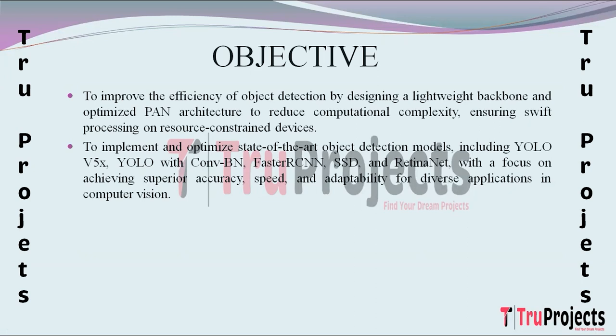Another key objective is to implement and optimize cutting-edge object detection models, namely YOLO v5x, YOLO with convolutional and batch normalization, Faster RCNN, SSD, and RetinaNet. The optimization aims to achieve superior performance in terms of accuracy, speed, and adaptability. This objective positions the project at the forefront of advancements in computer vision applications.